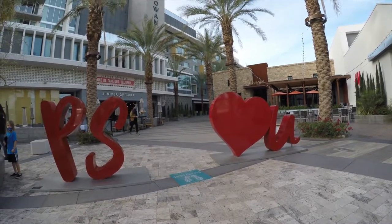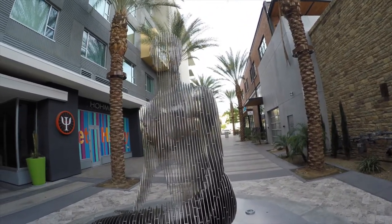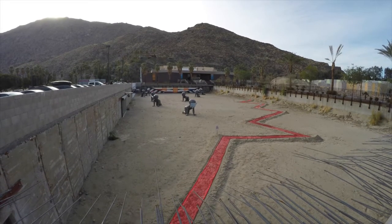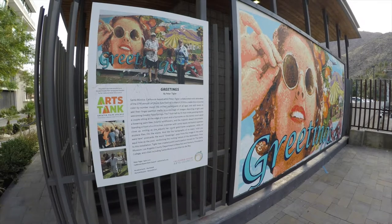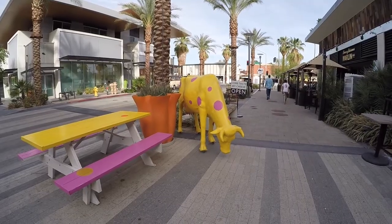As part of the redevelopment project downtown, one of the things they've done is install quite a bit of public art, which is always really cool. Palm Springs is a very creative town filled with lots of artists, and they commissioned some locals and some international artists for these pieces. It seems like they're adding new ones at least every four to six months.